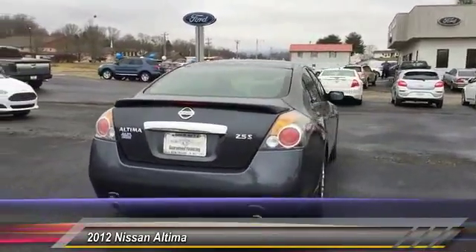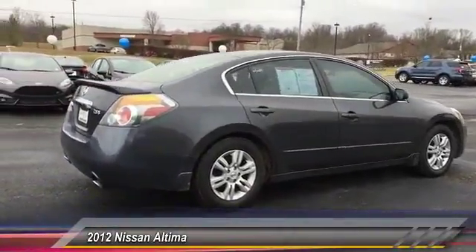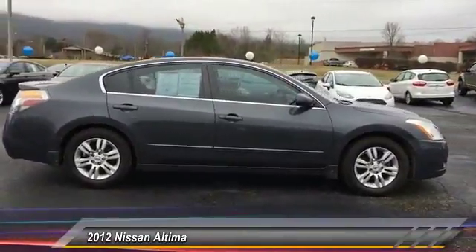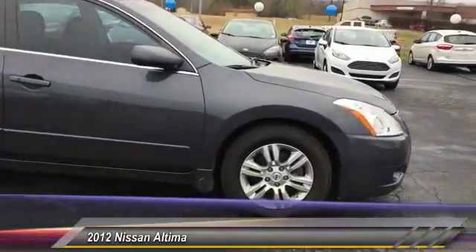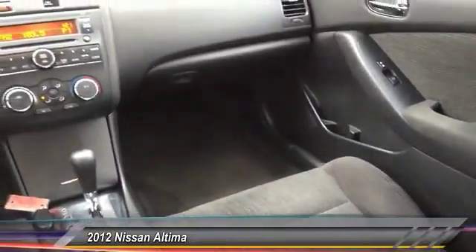This vehicle has less than 95,000 miles. Here are some of this vehicle's great options: anti-lock braking system, traction control, air conditioning, power steering, cruise control, AM FM stereo radio, rear defrost, FWD, bucket seats, and child safety locks.